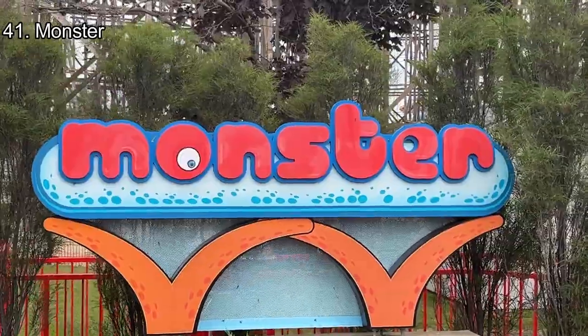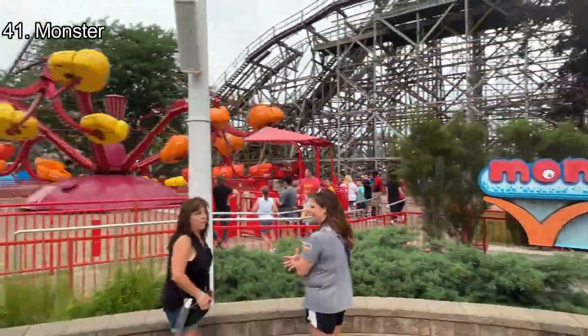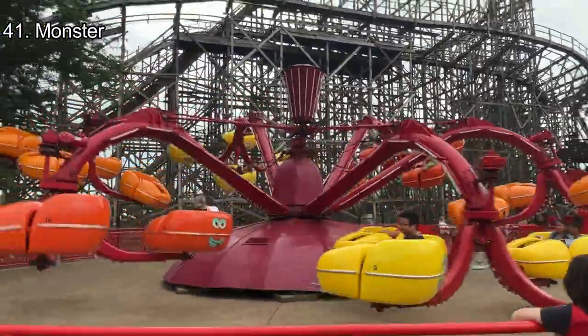Number 41: Monster. Similarly to the last ride, Monster takes a very long loading cycle. Also, compared to the other spinning flats in the park, Monster is underwhelming. It has a couple of negatives every now and then, but other than that, it's a bland experience near Gemini Midway.